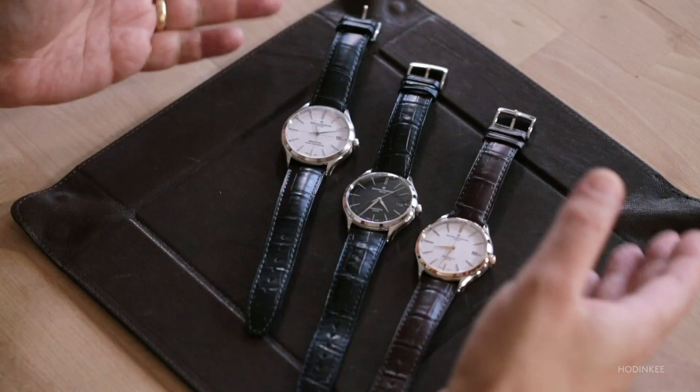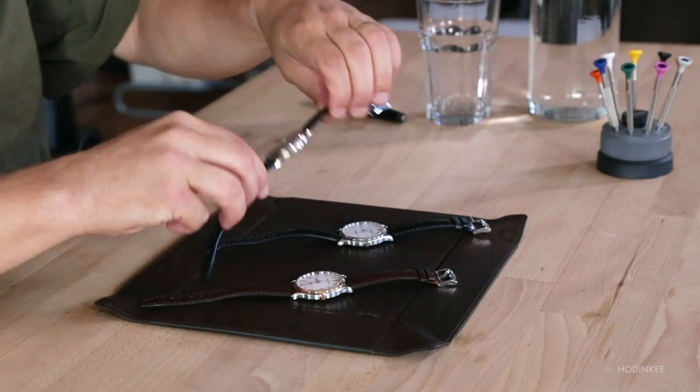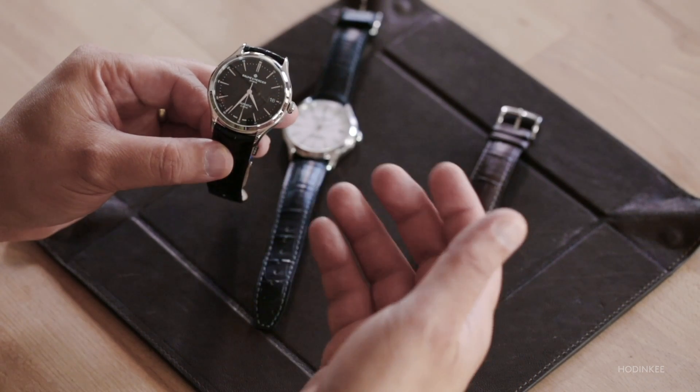Overall, this feels like a very new, interesting direction for Baume & Mercier. This watch does come in non-chronometer certified versions as well, and we've got two of them here — one with a white dial and one with a black dial. As you can see, these are very attractive wristwatches as well.